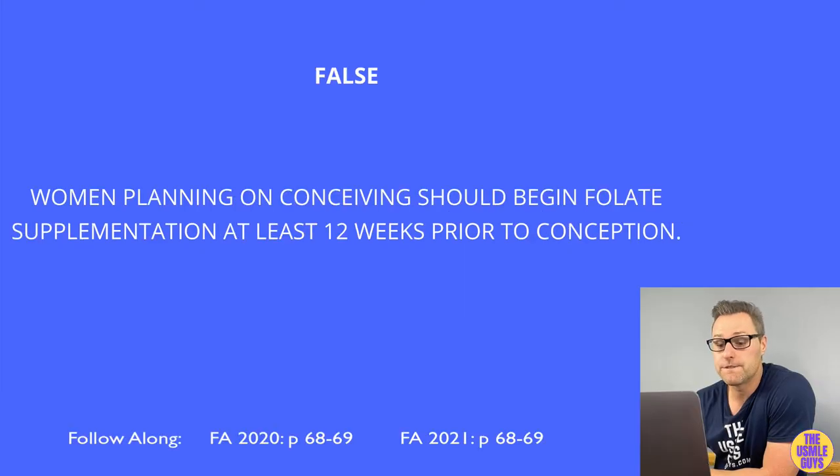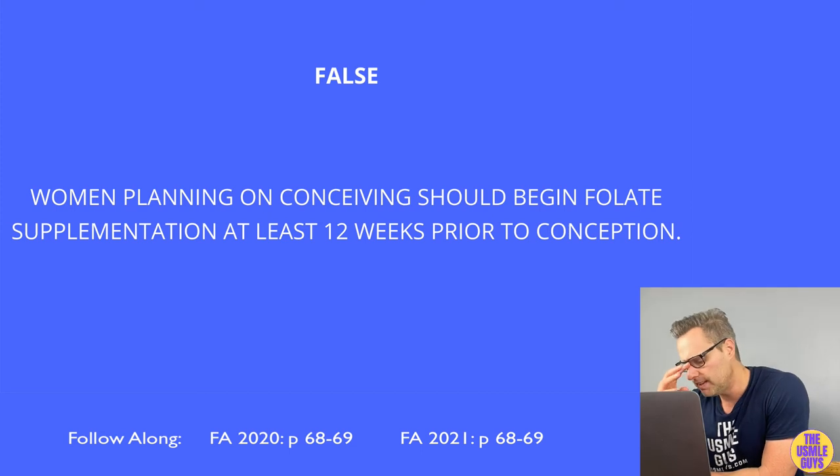This is false. Women planning on conceiving should begin folate supplementation at least one month prior to conception and continue throughout the pregnancy.